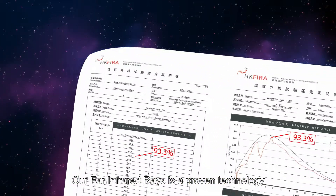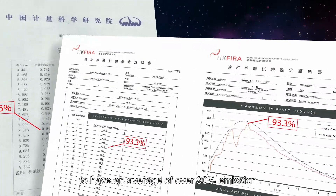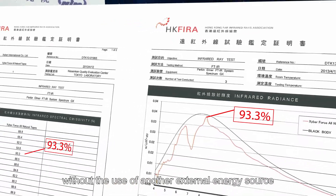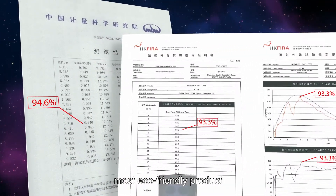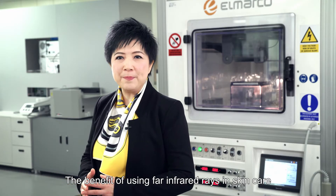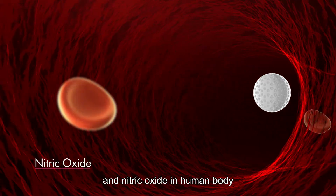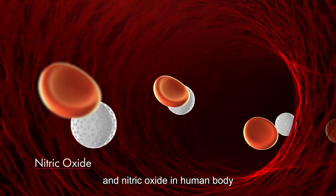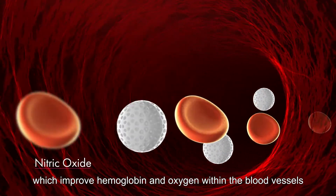Our Far Infrared Rays is a proven technology, and has been certified internationally to have an average of over 90% emission without the use of another external energy source — the most eco-friendly product. The benefit of using Far Infrared Rays in skincare is it releases adenosine triphosphate (ATP) and nitric oxide in the human body, which improves hemoglobin and oxygen within the blood vessels, causing a fast biological reaction in cell oxygenation and rejuvenation.